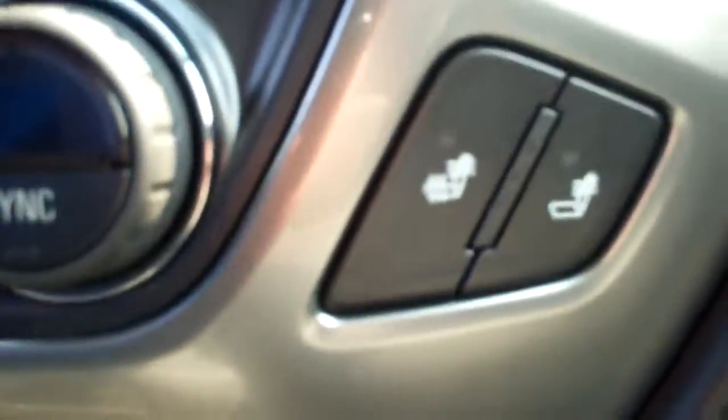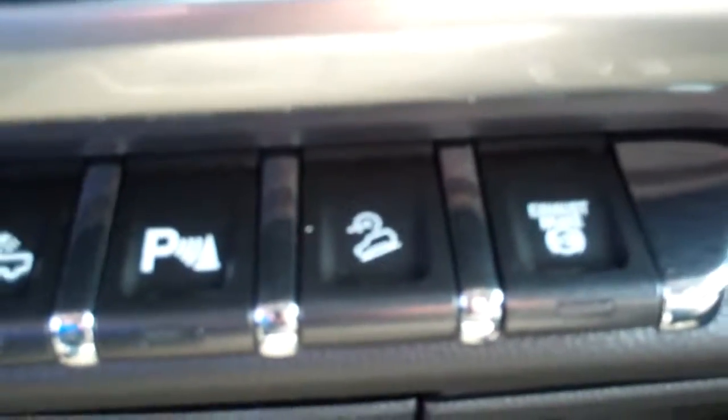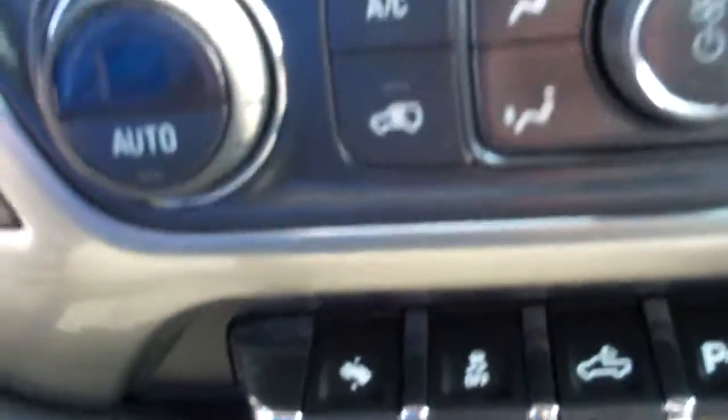We do have heated seats on both sides which is really nice. We do have power pedals, traction control, the rear bed lights, park assist, exhaust brake, and the hill climb cruise control. We also have our OnStar right up here, and we do have the electronic back window — you just press that and it slides the back window right there in the center, which is great.